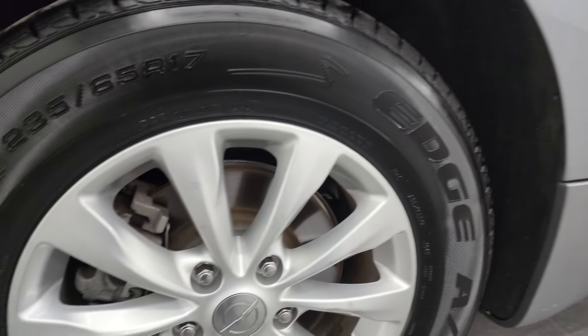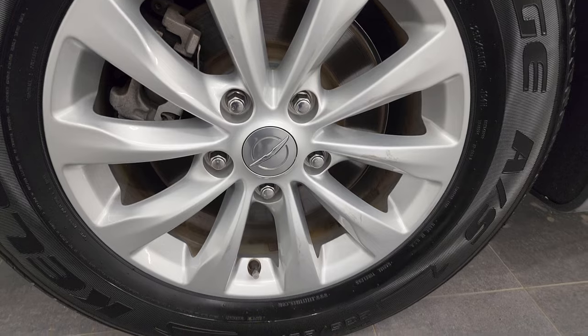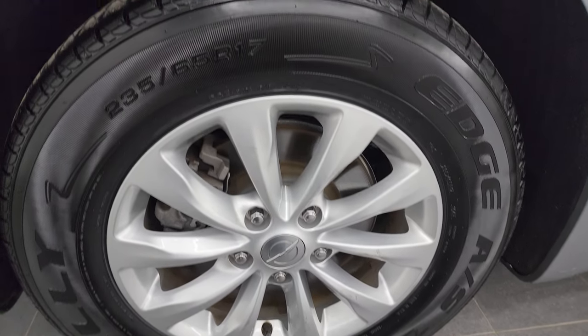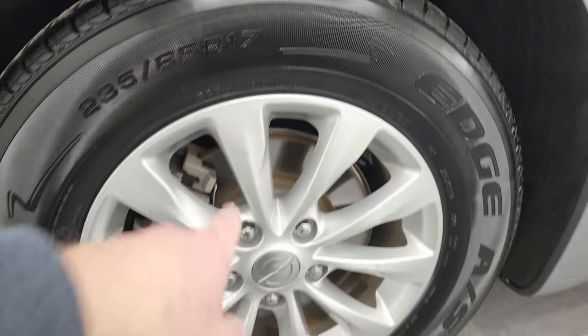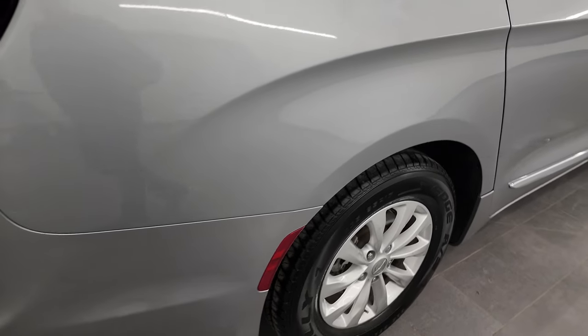If this video helps you do that, let your salesman know that you saw the video, that it was helpful, and that Brett sent you. The back wheel is in nice shape as well and the back tires are brand new too. Four wheel disc brakes on the Pacificas — always like that.